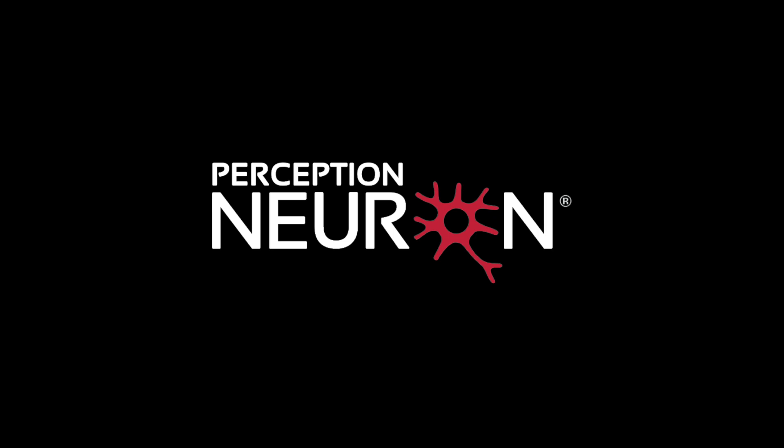There's also Perception Neuron. I can't remember the exact price point, but a lot like Rococo they have great customer support and kind of similar features. I haven't personally used Perception Neuron, though I know my good friend Solomon Jagway uses it along with a few other creators. If you want to learn more about them, reach out to the Perception Neuron team.